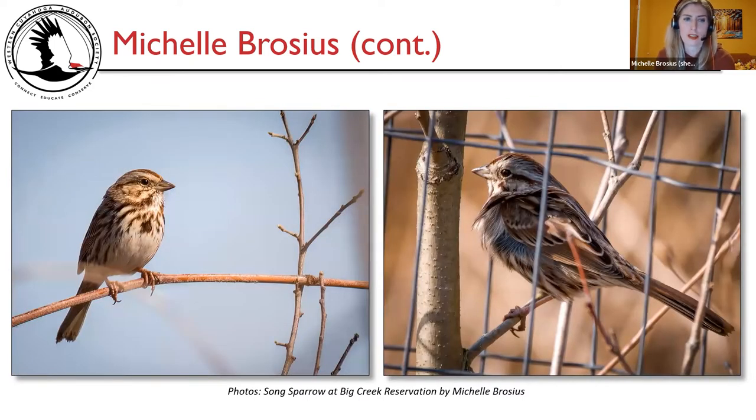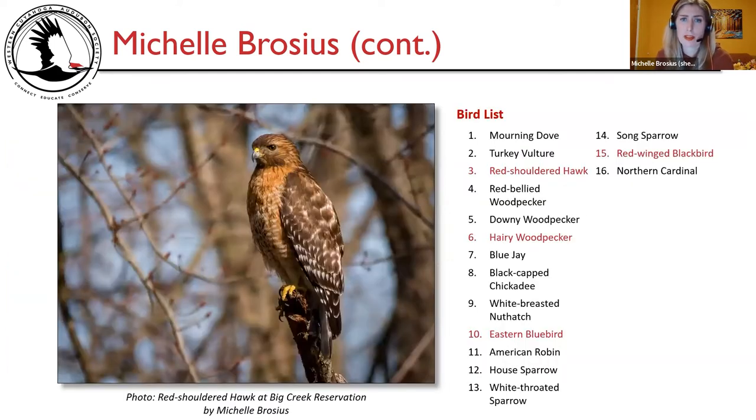Here's another song sparrow on a twig, singing and looking around. With one visit early in March, I only got 16 species. I highlight notable species in red: red-shouldered hawk was a delight to see, hairy woodpecker is always nice, eastern bluebird were lovely, and the red-winged blackbird gets highlighted since it was my first of the year.